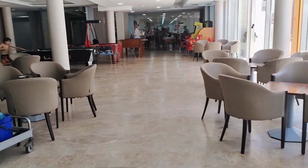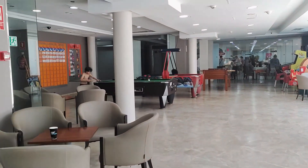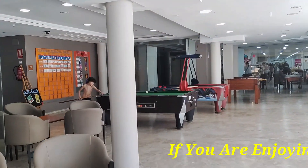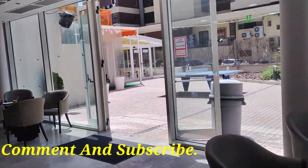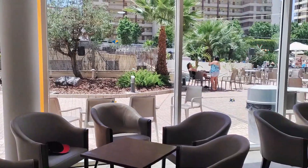Outside the restaurant you can find a gaming area complete with pinball machines, arcade-type games and a pool and foosball table. You can also find the kids mini club in the corner, as well as the daily and nightly entertainment schedule on the wall.